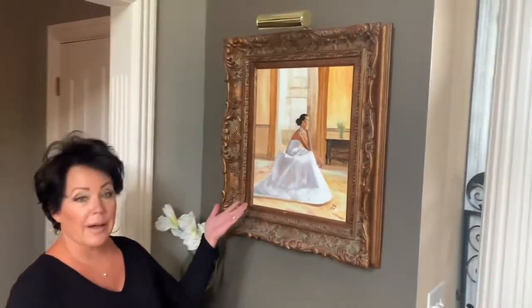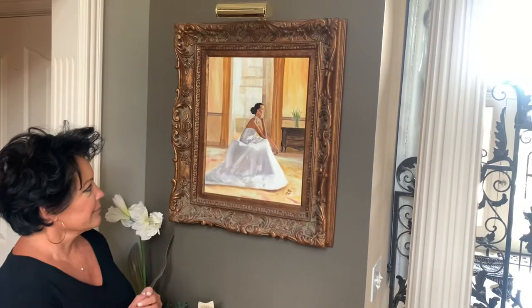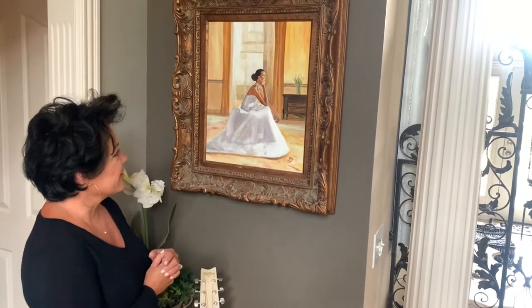I wanted to show you a few things, so come on with me. This right here is one of my favorites. This is a bride — she's waiting for her groom to come. She looks like she's wondering if he's even going to make it, but I love the color of it and I love the theme of it.